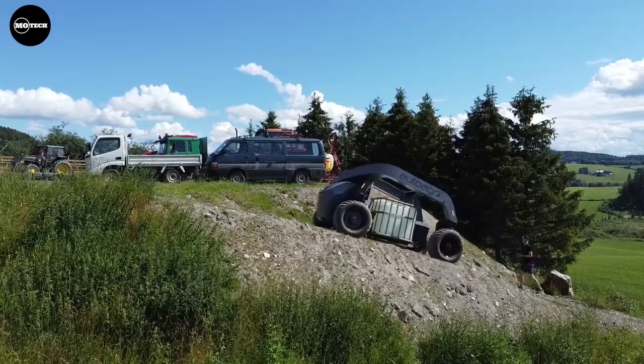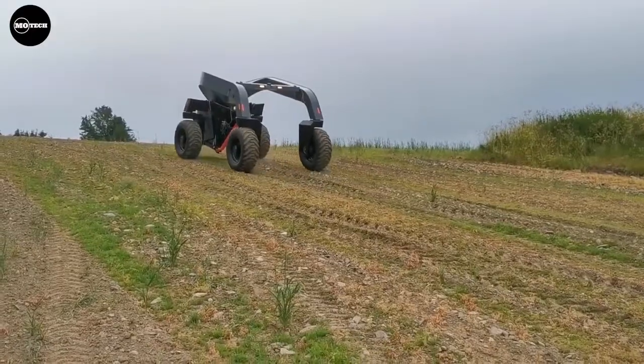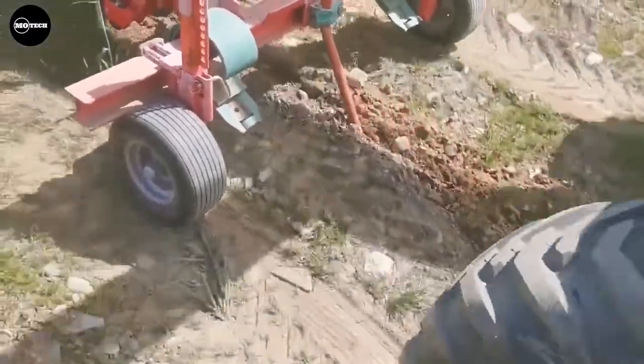Thanks to its sensor system, it can be used for transporting water, seeds, pesticides, and more. Besides transportation, this robot is compatible with a wide variety of attachments that can still be used on farm lands.